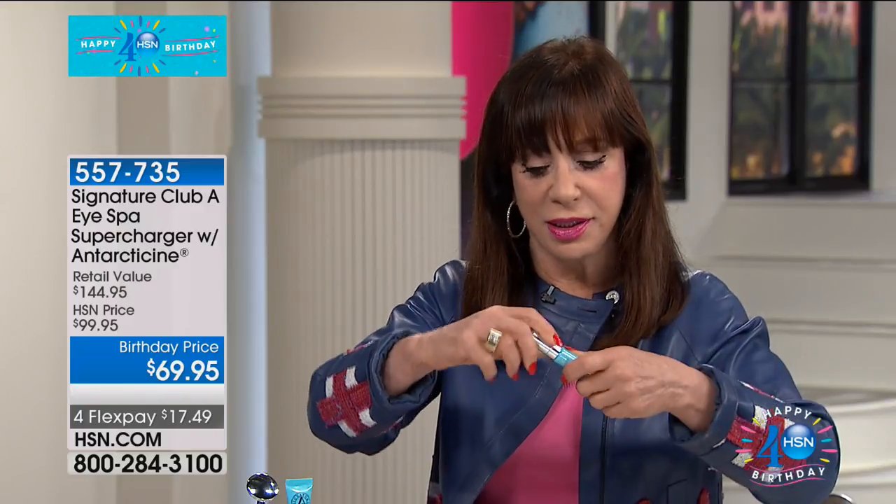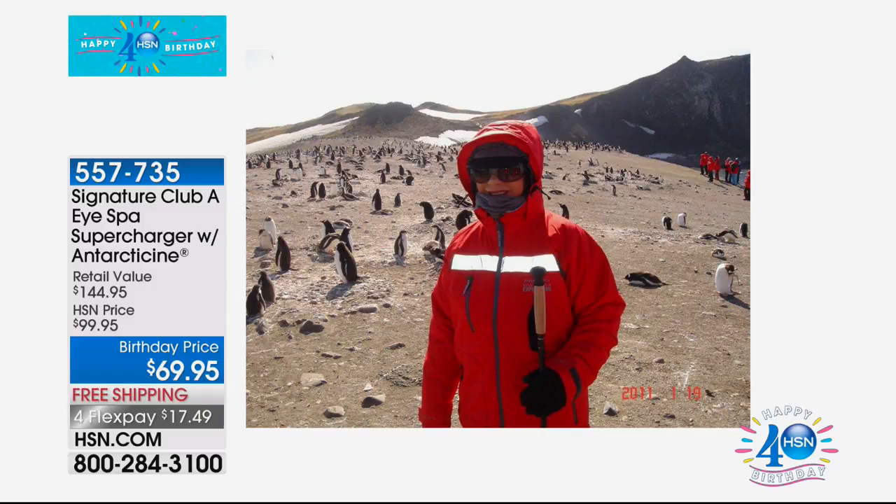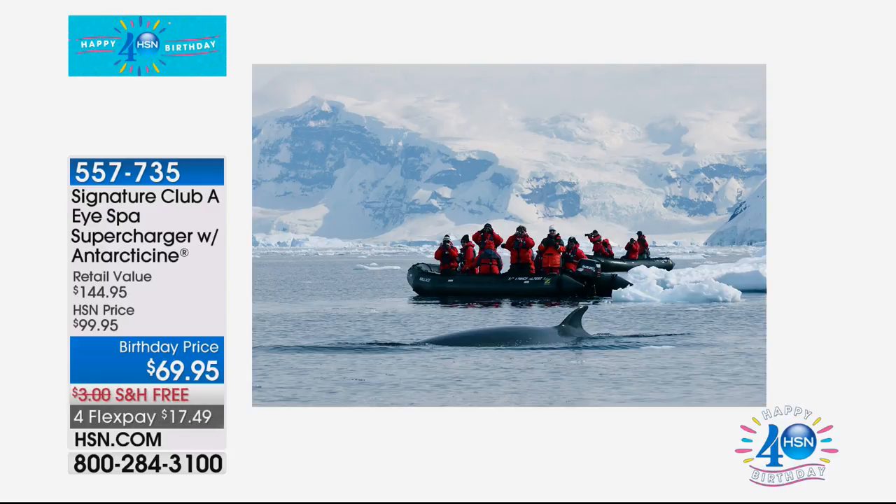Now let me show you Antarticine. Antarticine is literally an ingredient and a product that comes from the Arctic. They found glycoproteins at the bottom of the glacier that protect the skin against the drying and aging of extreme cold. I went there to look at this product — literally went there to see it. I'm telling you, I'm desperate.